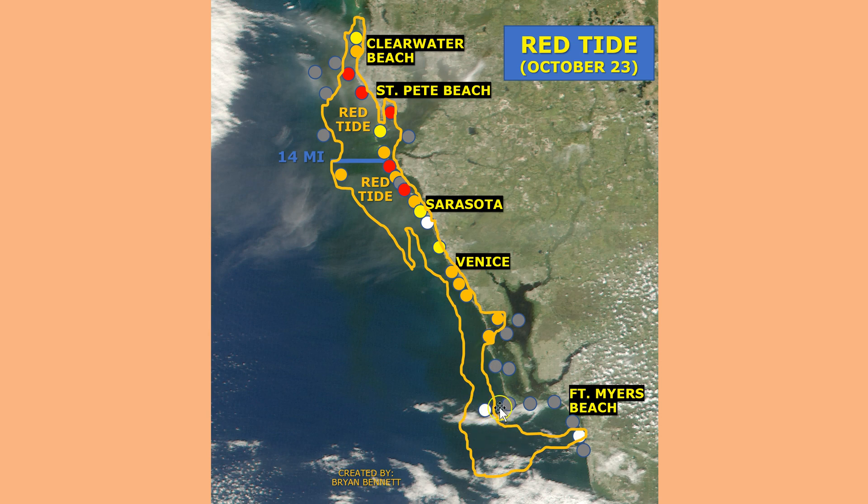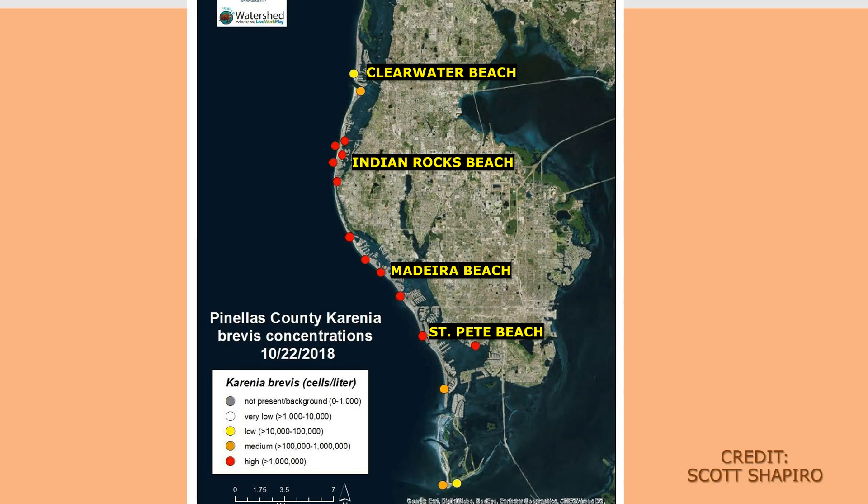Let's hope this area continues to improve and doesn't go downhill again, but that's something we'll have to wait and see. Here's a map that was provided to me by Scott Shapiro — thank you Scott — where several folks go out about four days per week and take water samples up and down Pinellas County.